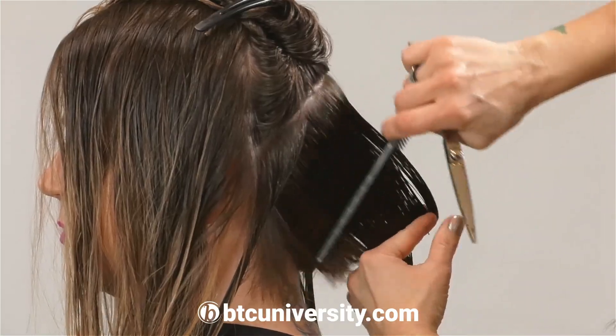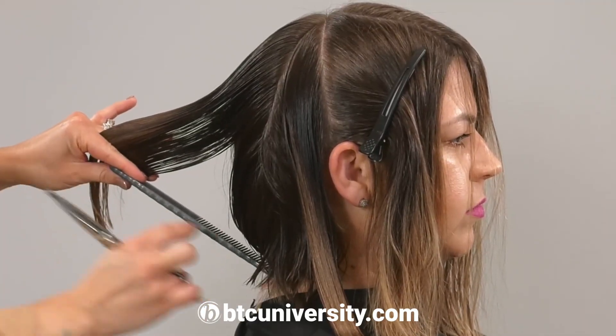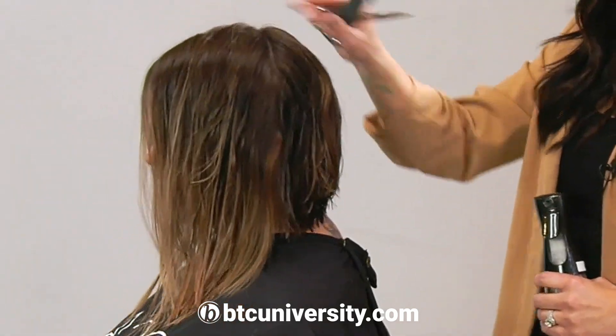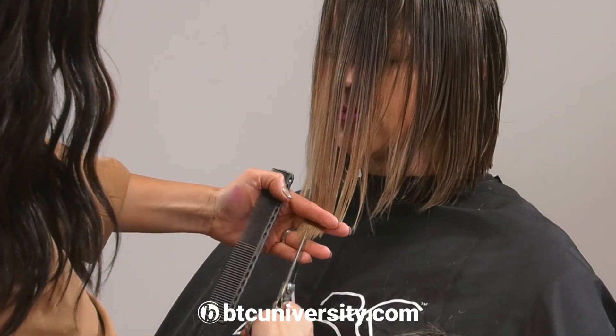If you're nervous about what kind of angle you should give somebody, let their head do the talking. Put their head completely forward and then bring their head back up and it will give you the angle that you need to be on.